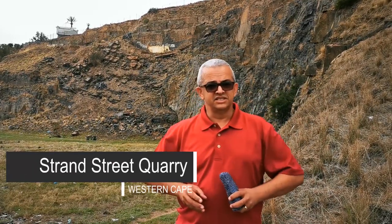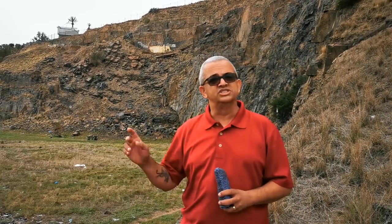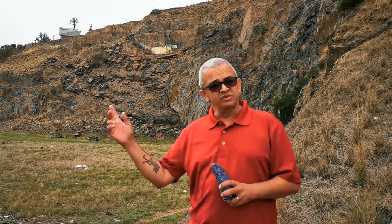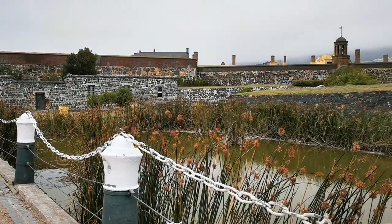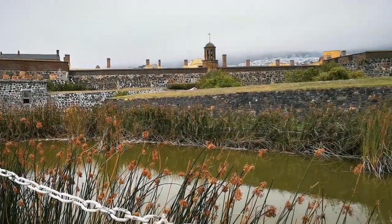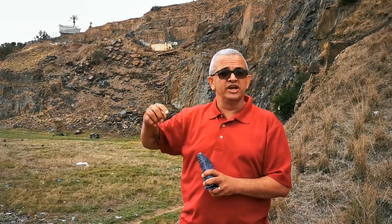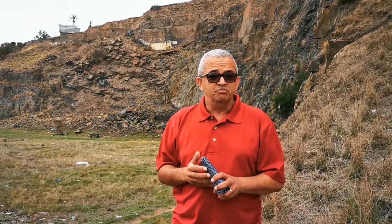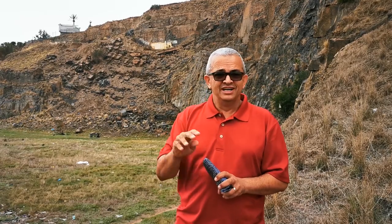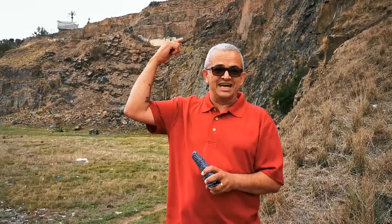I'm standing here at the Strand Street Quarry, more towards Upper Strand Street where most people would just be driving past, going from the city all the way into the Sea Point area. The battlements of the Cape Castle would have been built from the shale that was quarried out of this property behind me. Above us is another quarry where the wealthier people would have had their washing done — before the days of tumble dryers and automatic washing machines, washing was done at the top there.